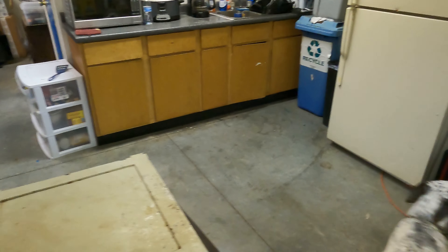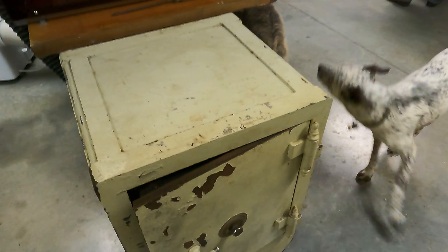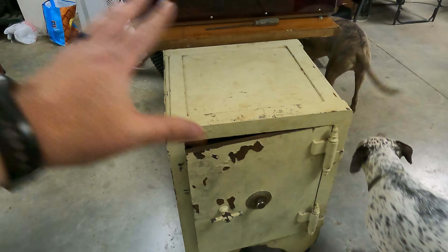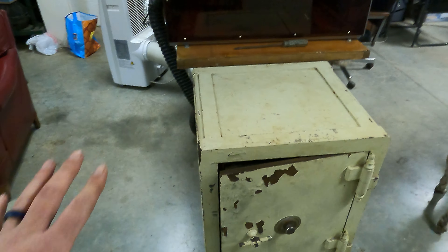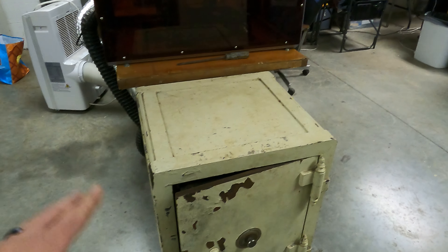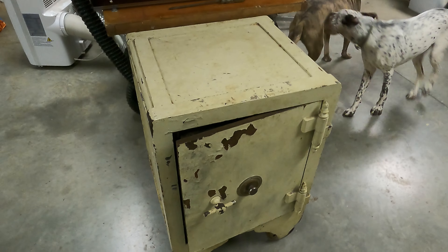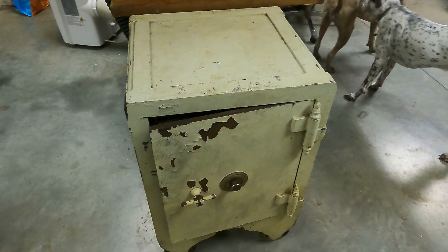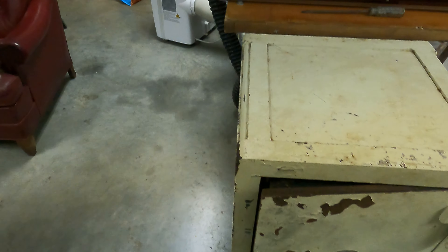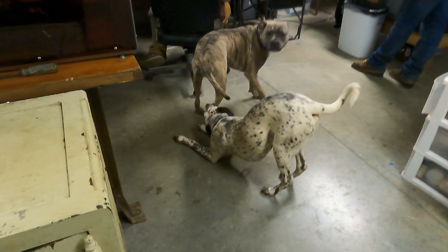We did pick up a safe this week. Hopefully in the next couple of weeks we'll get it set up so it'll store the gold, the silver, and stuff like that — high-dollar items we don't want left sitting out where somebody could walk through and take them.